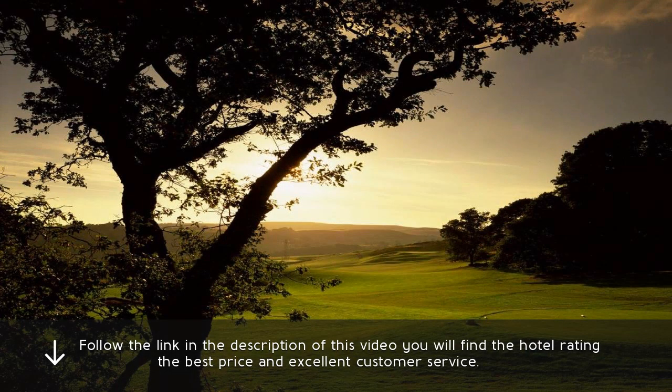Follow the link in the description of this video — you will find the hotel rating, the best price and excellent customer service.